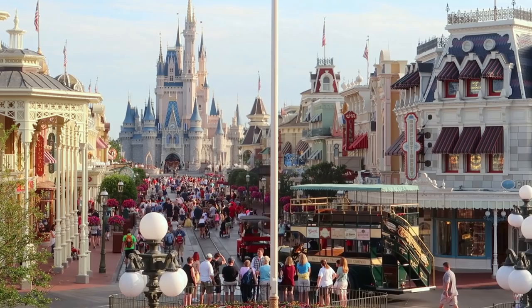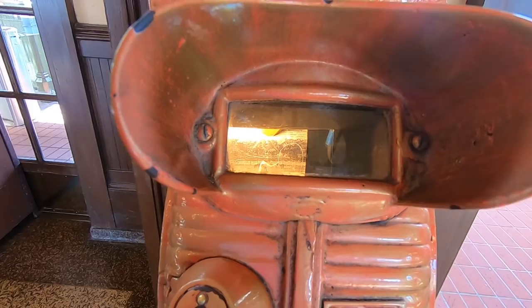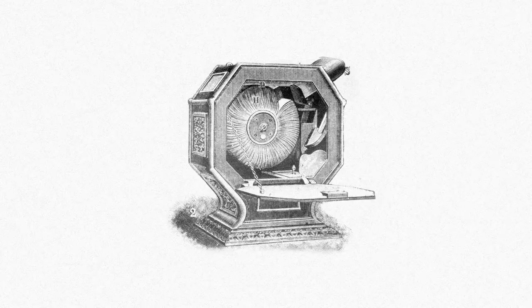This is a mutoscope. If you've ever popped into the Walt Disney World Railroad station at Main Street USA, you've probably seen them. They make for fun little interactive elements in the park, but beyond that, they're also a real piece of film history.